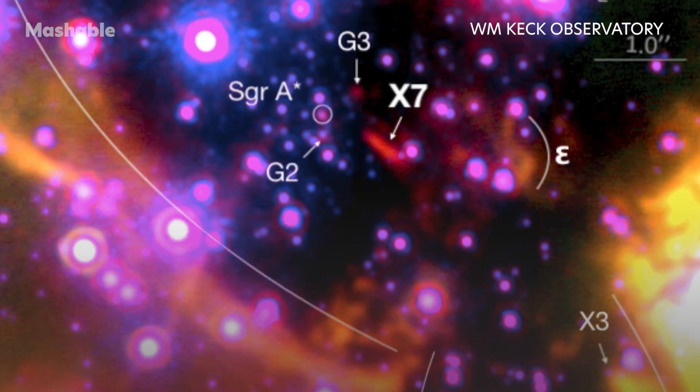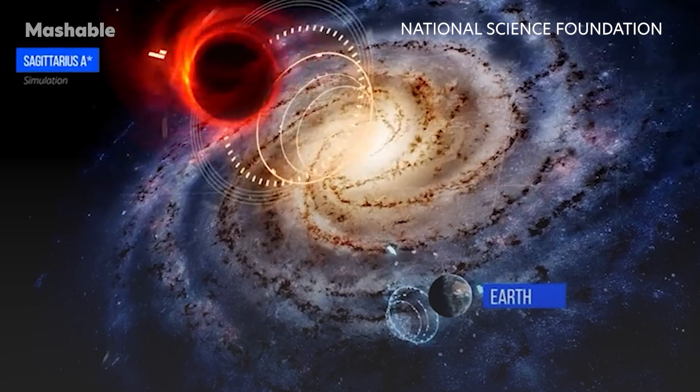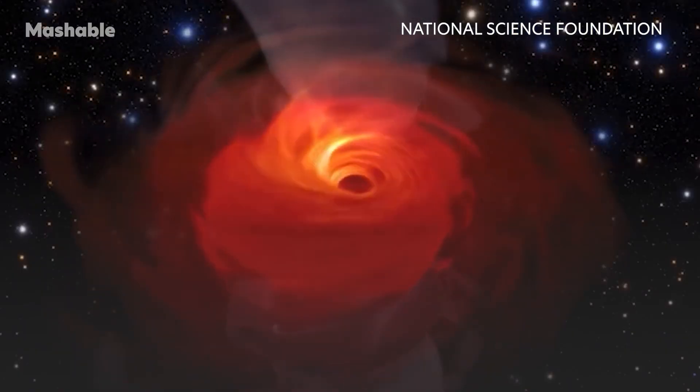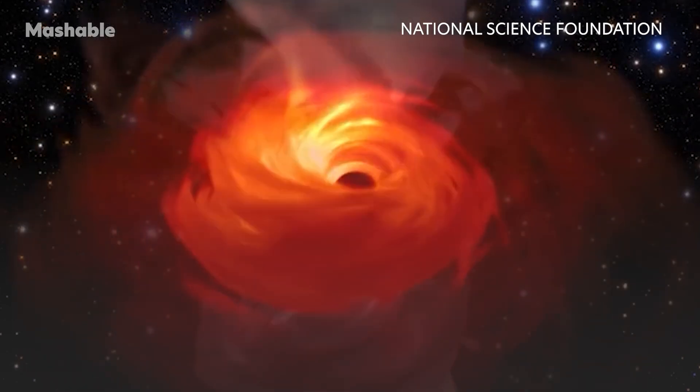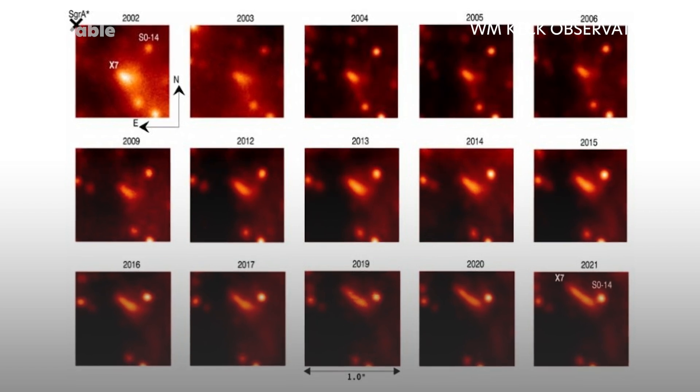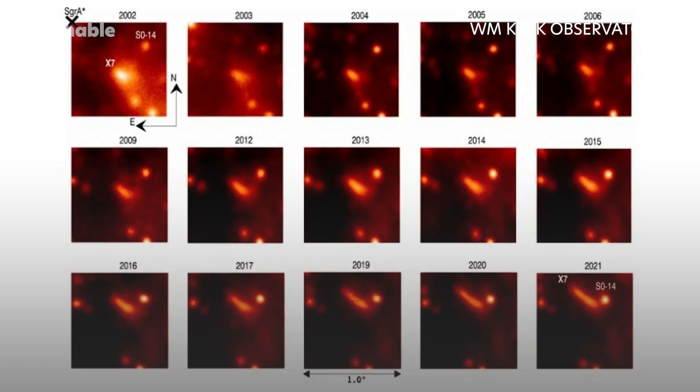A thick cloud of gas and dust, dubbed X7, is rapidly approaching the supermassive black hole Sagittarius A*. Black holes harbor almost unimaginable gravity due to their extremely concentrated mass — if Earth were crushed into a black hole, it would be under an inch across. Astronomers have now watched X7 changing for two decades as it veers closer to its last years.